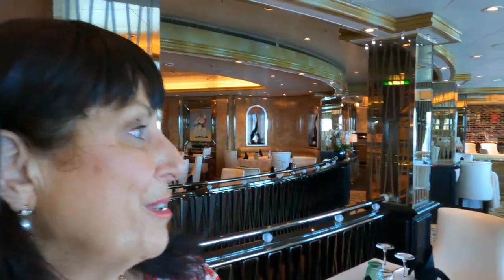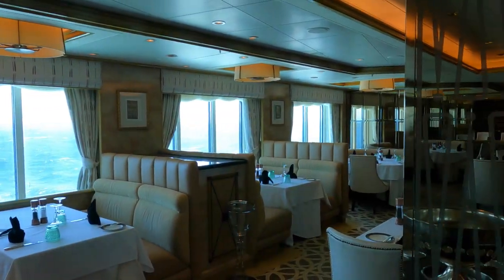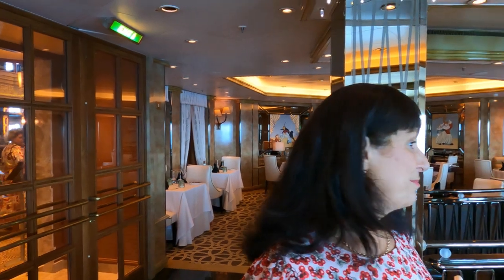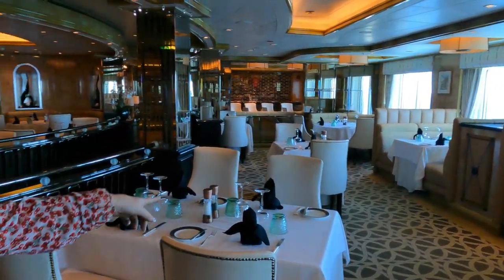This is the Verandah Steakhouse, one of the specialty dining options — probably one of the most beautiful rooms I've seen on board a cruise ship. The sea does look quite choppy today though! Lots of mirrors making it feel larger than it is. It's just so elegant. The napkins are folded to look like little penguins — at least that's what they reminded me of after our visit to Phillip Island. This is beautiful for specialty dining.